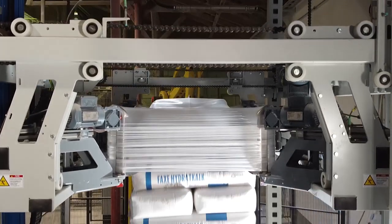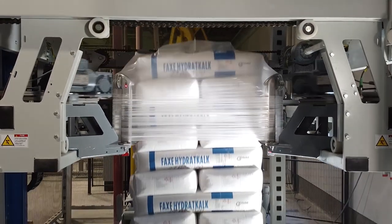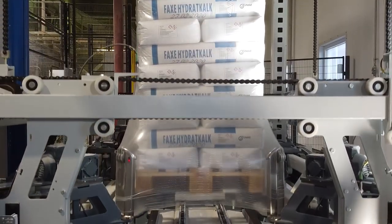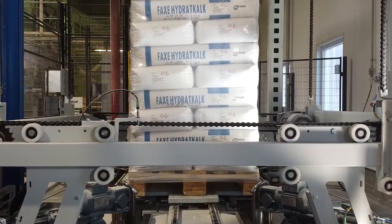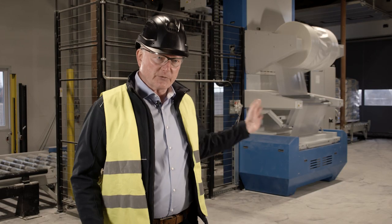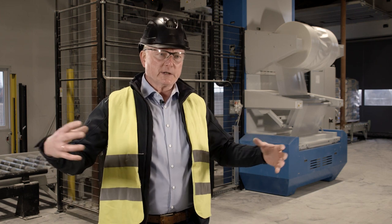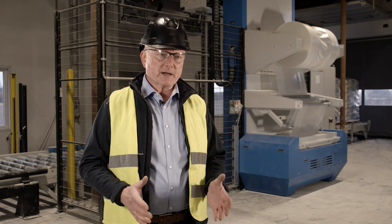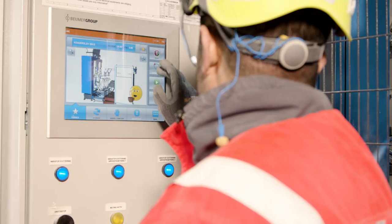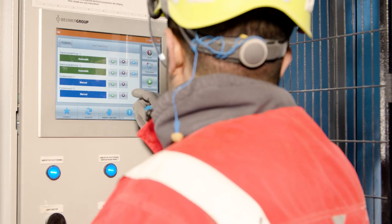One of the benefits coming with Beumer Group is that the entire line relies on one program, meaning every HMI — and we have three of them in this place: one for the bagging machine, one for the robot palletizer, and one for the stretch hood — and they are all linked to each other. So if you make a change of the product, the robot knows what to do and the stretch hood knows what to do without any manual interaction.